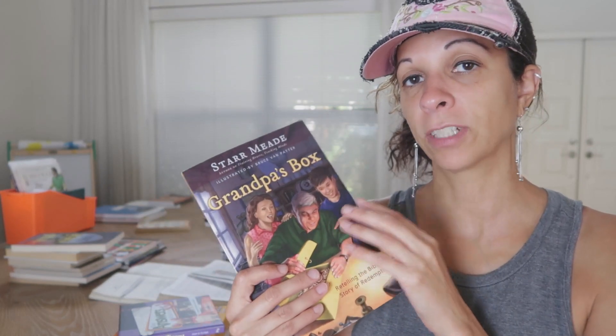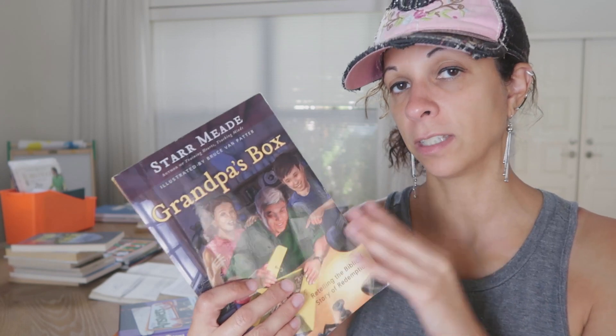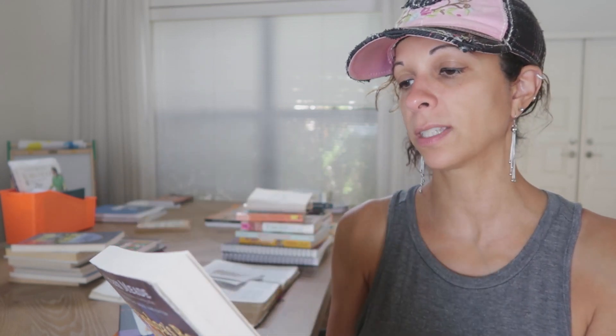We're also going to be reading through a book called Grandpa's Box. This book illustrates the stories of the Bible as a grandfather shares different items from his box, illustrating Bible stories with those things. It takes children to a deeper understanding of God's plan for redemption told throughout all of Scripture. Each chapter emphasizes what we learn about God, not just what we learn about individual characters in the Bible.